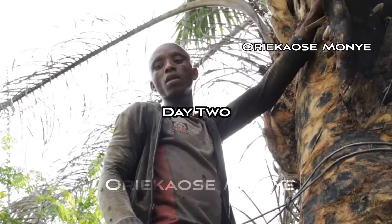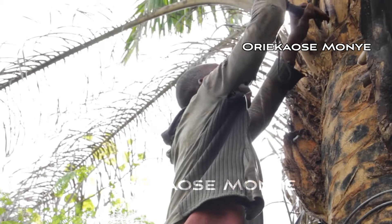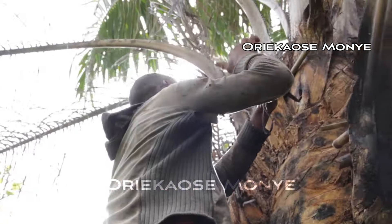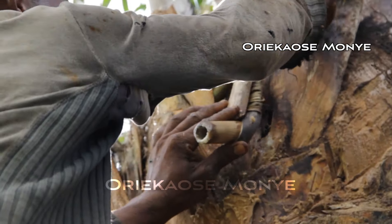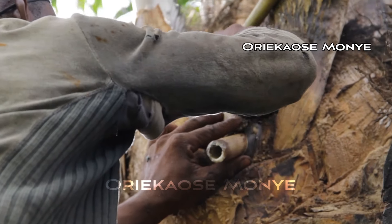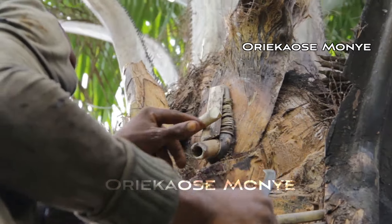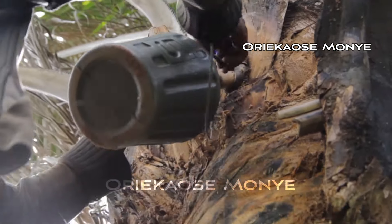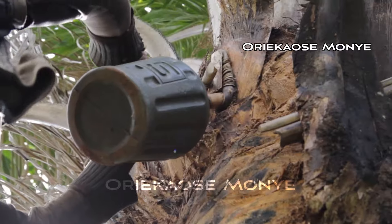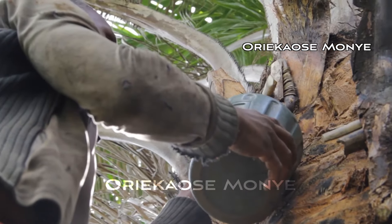Today being day two, he is ready to open a hole where the palm wine will come out. He will delicately connect a pipe to the hole he constructed earlier and then connect a gallon to the end. All these insects — flies, ants, and the rest — are all over this place. It's a good sign that the palm wine is already at the doorstep. The palm wine should start flowing from tomorrow morning, and it will be left like this till the following morning to see if the palm wine has come out.